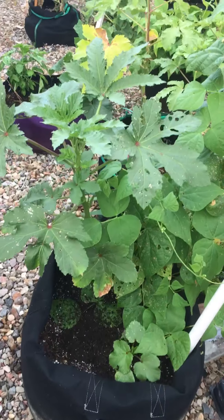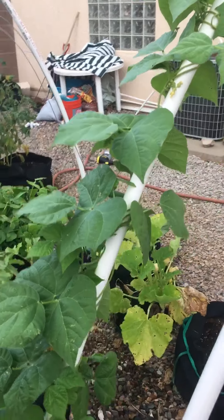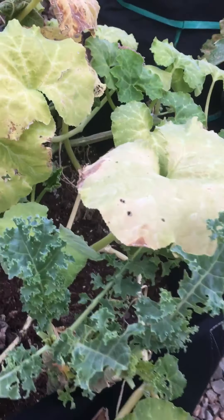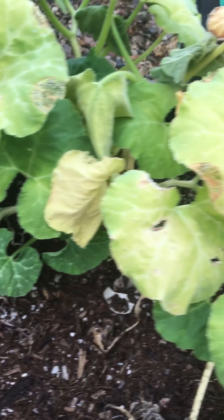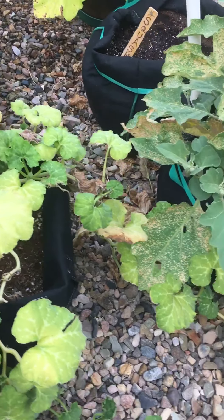More okra here, Kentucky green beans, some kale, and pumpkins that need to be neemed, because the bugs are having a feast.